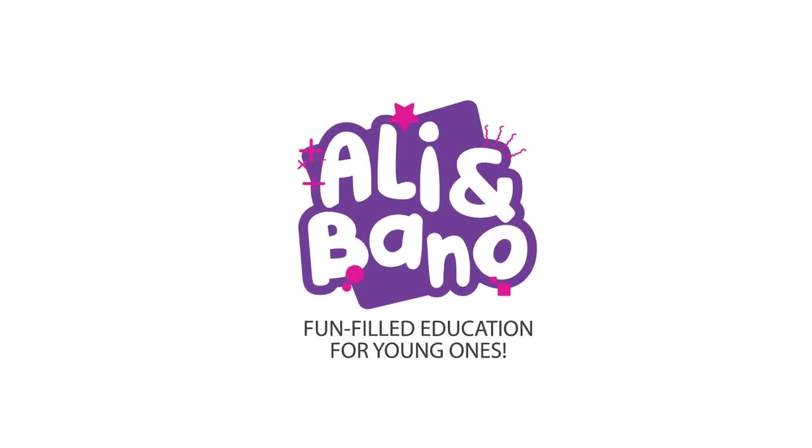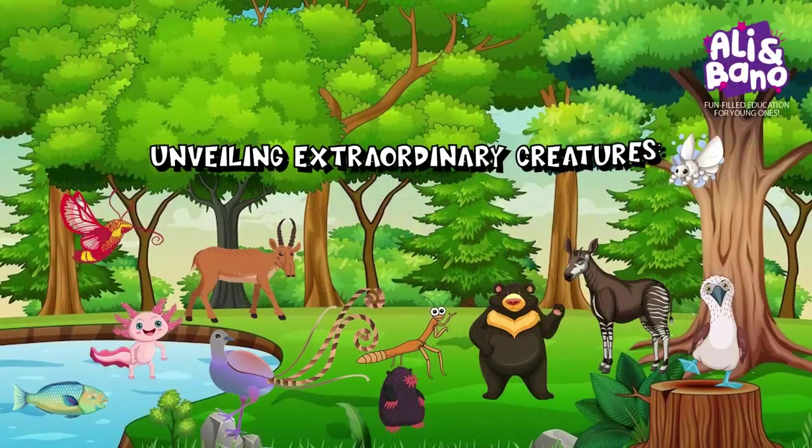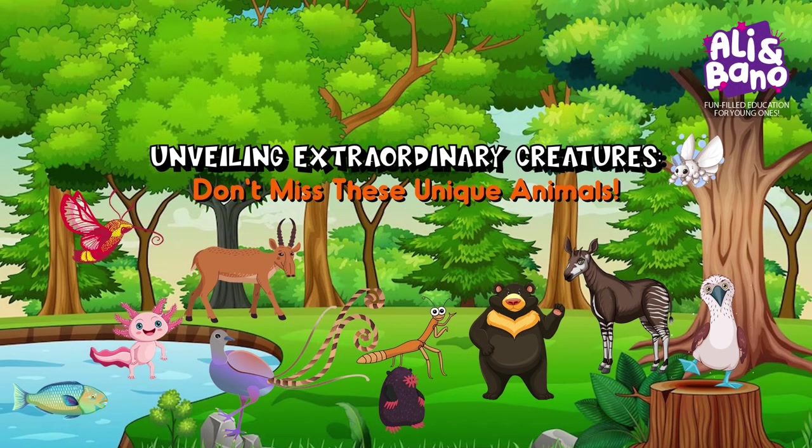Ali and Bano — fun-filled education for young ones. Unveiling extraordinary creatures; don't miss these unique animals.